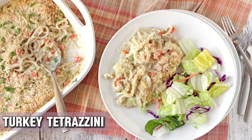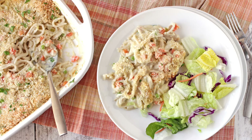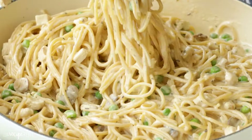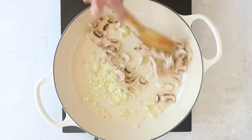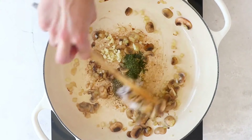Turkey Tetrazzini was a mid-century Italian-American delicacy back in the day. In the 1950s through the 1980s, upscale New York City restaurants including Mama Leone's and Sardi's featured Tetrazzini on the menu. It was a creamy pasta bake made with turkey, mushrooms, and sometimes peas, all coated in a rich white sauce and baked until bubbly.